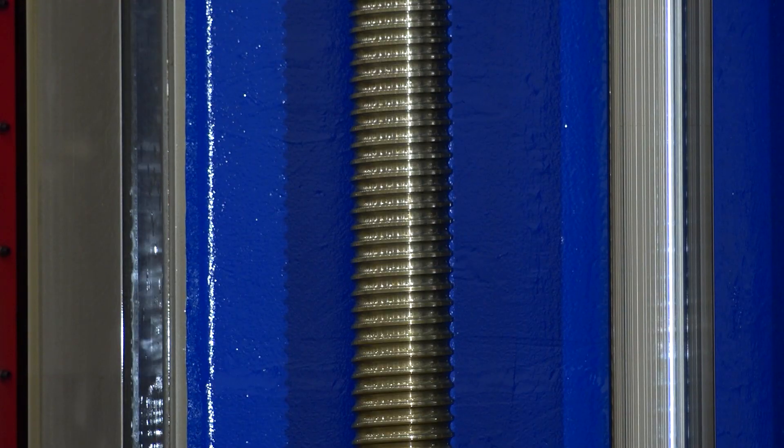We're going to be talking about hydrostatic guideways. What does that mean to start with? I would expect most people watching this will think of a machining centre that would have a linear guide rail and a roller pack system. What a hydrostatic guideway is, is a metal, oil, metal system. So you've effectively got two metallic parts only separated by a thin film of oil, around 30 microns thick.